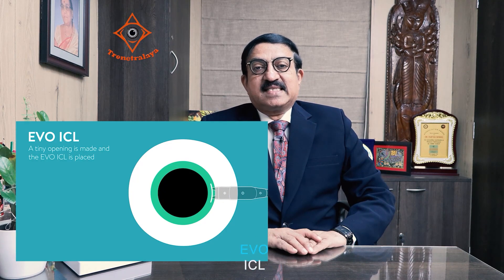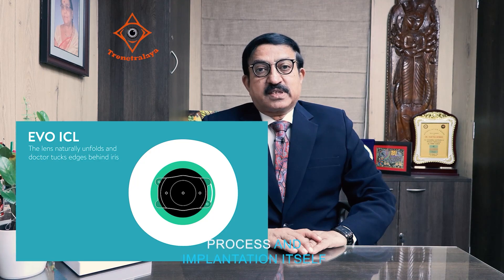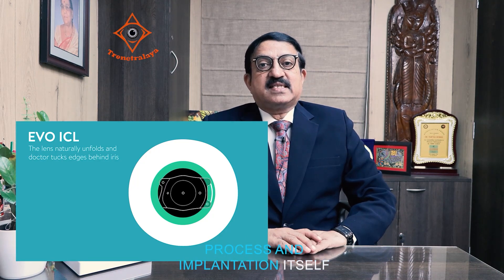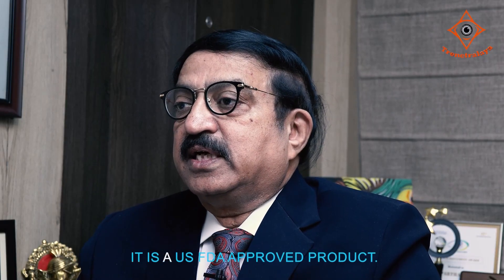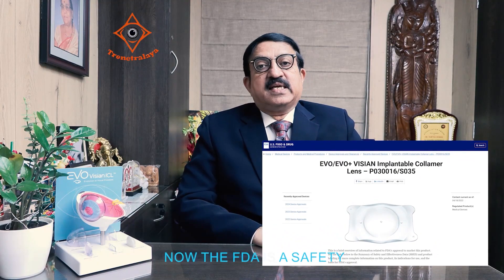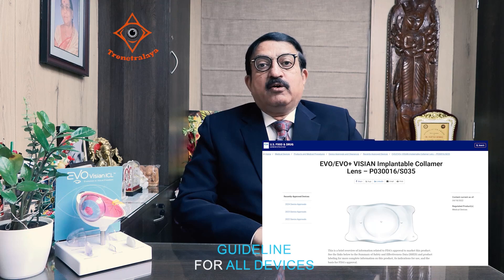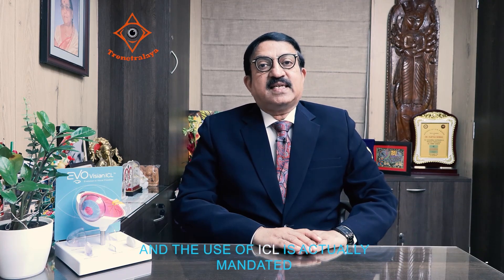The Evo ICL is a very safe process and the implantation itself is very quick and swift. It is a US FDA approved product. The FDA is a safety guideline for all devices, and it has approved ICL — the use of ICL is mandated safe.